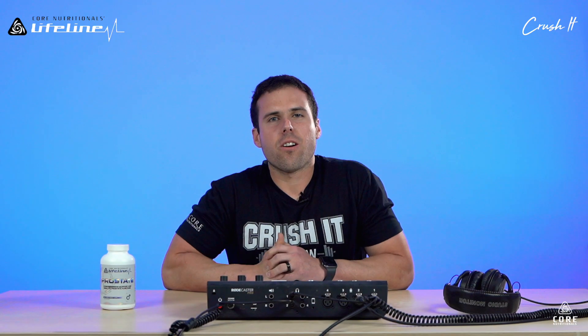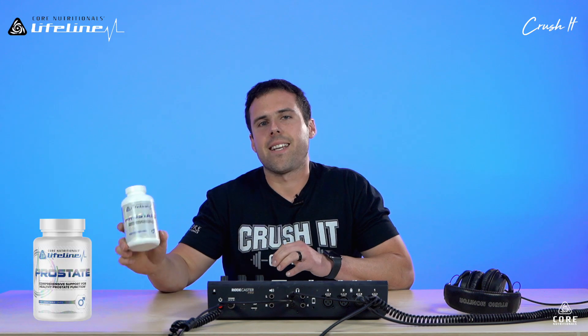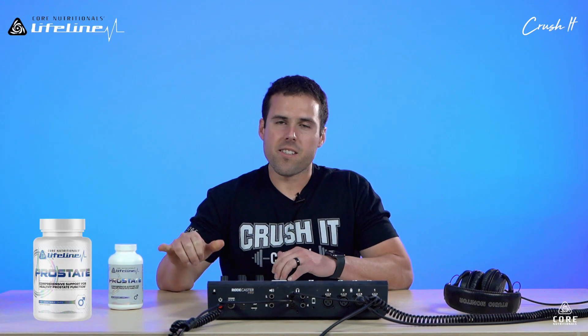What's up guys, Dave Ranaki here, R&D Manager and Sales at Core Nutritionals, here to talk about our next product in the Core Lifeline. Doug's already talked about Core Gut and Core Soothe — we're going to talk about Core Prostate. This is the third product that we're launching, and it launched this past week.